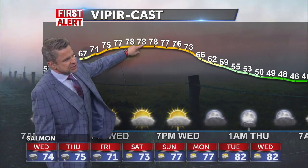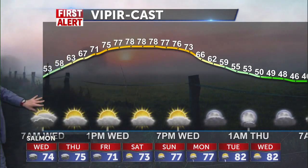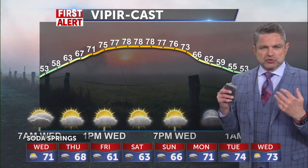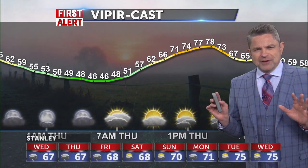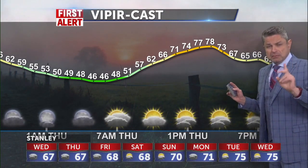Mid to upper seventies today, we'll pop close to 80 degrees. You'll notice on this Vipercast teed up for Idaho Falls, I don't have a thunderbolt on there. There's about a 40% chance of storms, but I think there's more of a tendency for us to be dry in the valley today. There may be a storm that crops up here or there, but we're going to confine most of the activity into the central mountain areas.